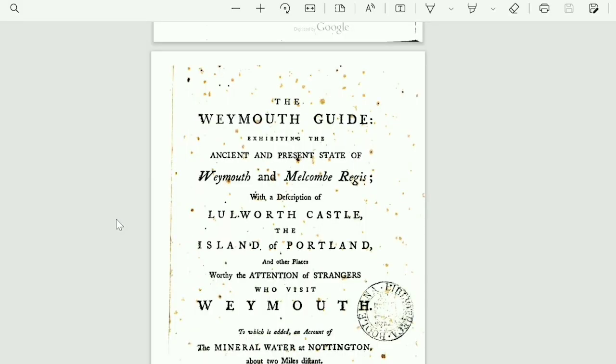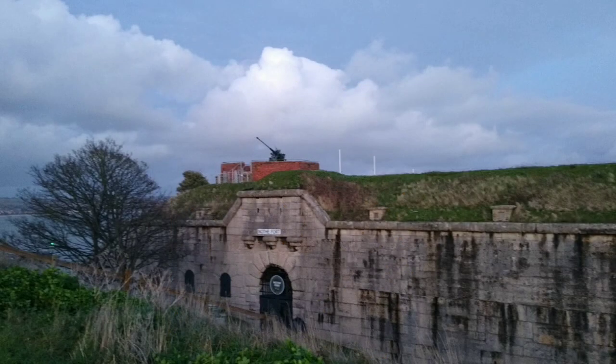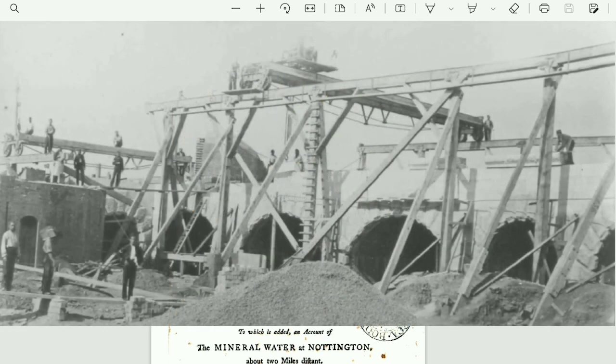So back to the Nothe. As I've suggested, I do not believe the Nothe Fort was built when they say it was built. I believe it was there before, and I believe at best it was restoration work they were doing in the photos they claim to be construction photos.